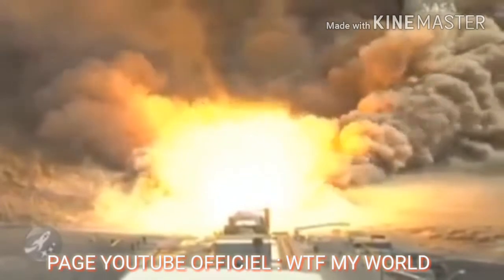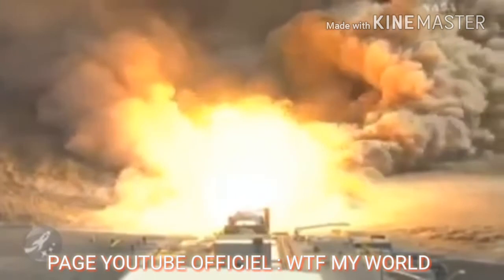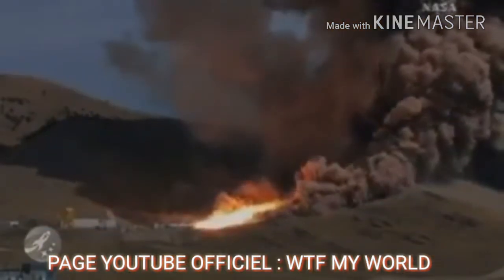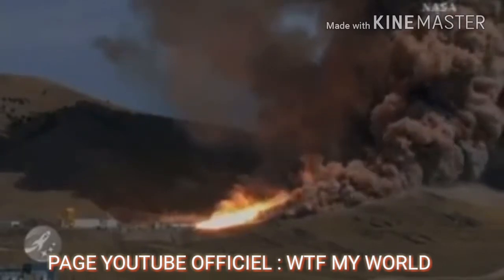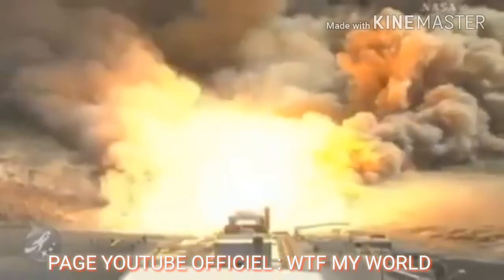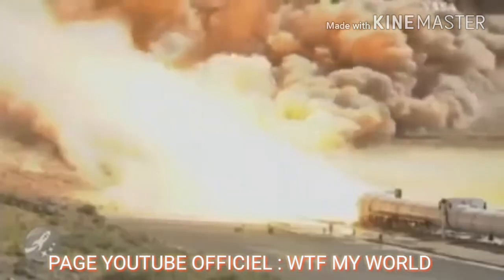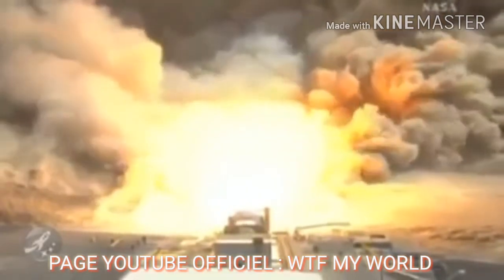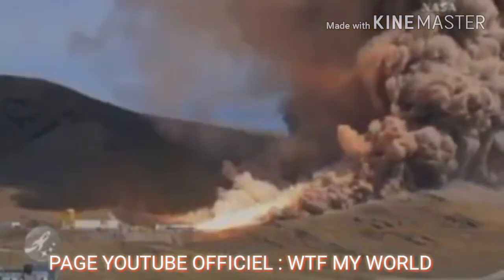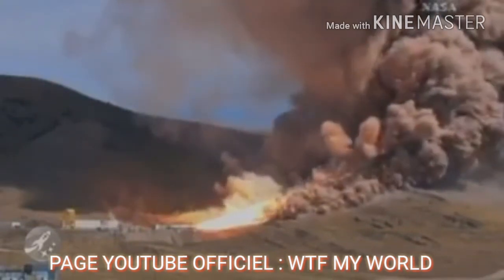22,000,000 horsepower. Plus 50,000. Plus 50,000. Plus 50,000. Plus 50,000. Plus 70. Plus 80.